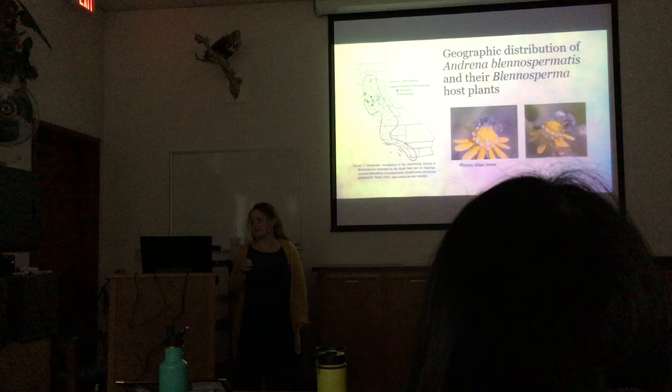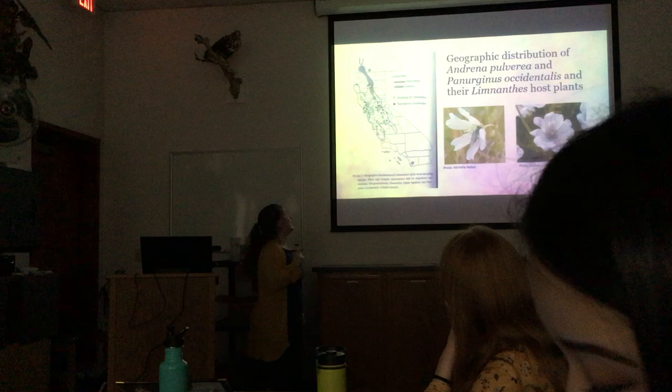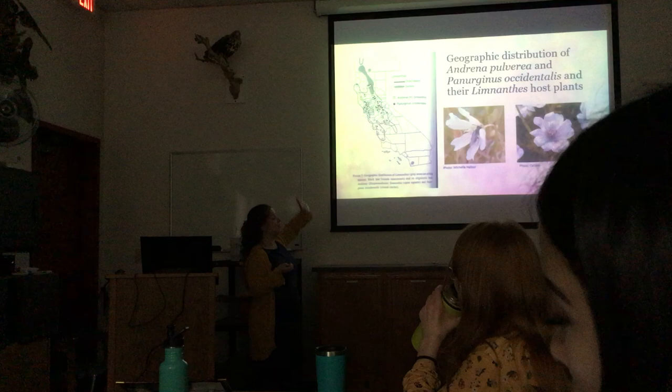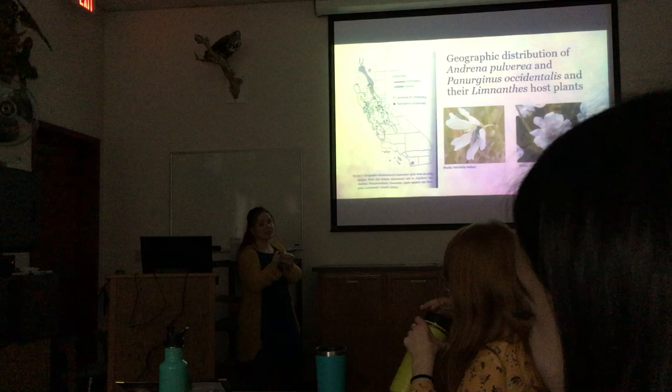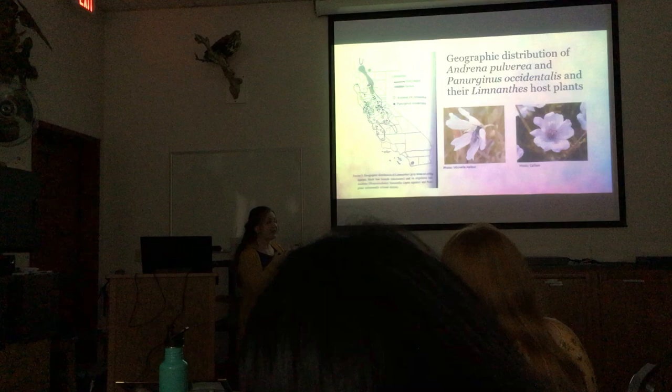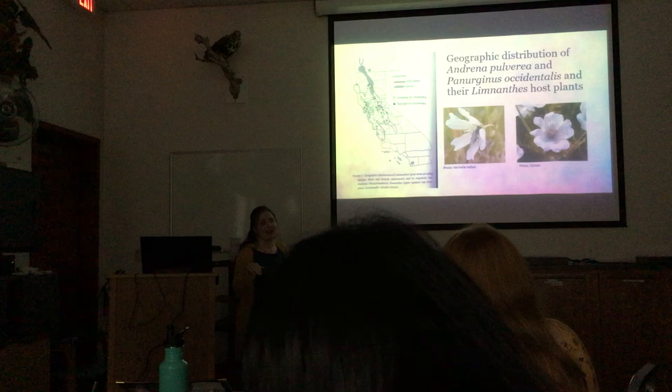Andrena pulveria is the Andrena bee that specializes on meadow foams, and it's been found in many more places. There are actually two different species: Andrena pulveria and Panurginus occidentalis — Panurginus being a bit smaller. In my own study, I found so many Andrena pulverias, which I think is because there's a lot of common meadow foam near where the Sebastopol meadow foam grows.